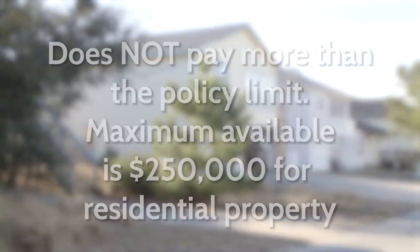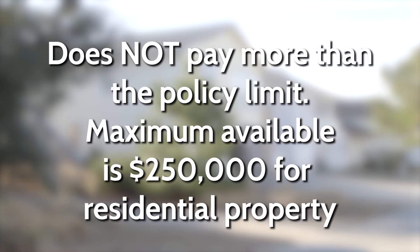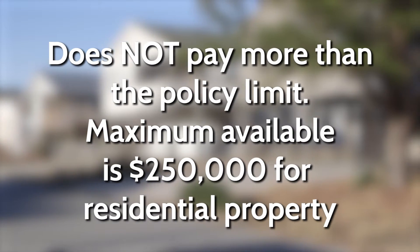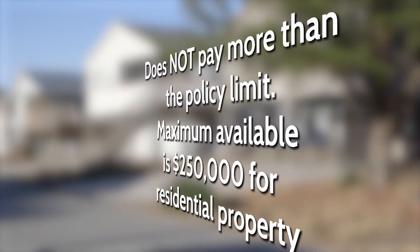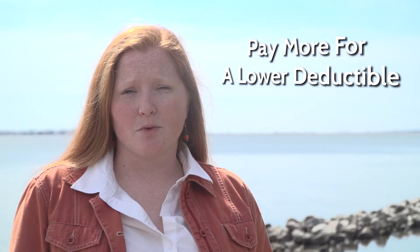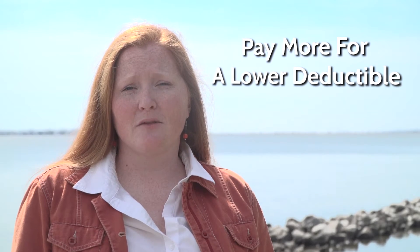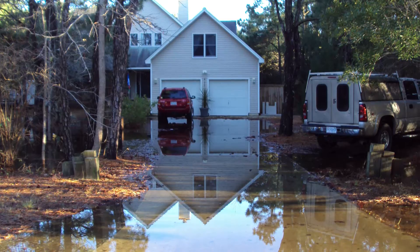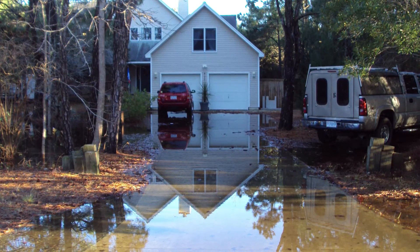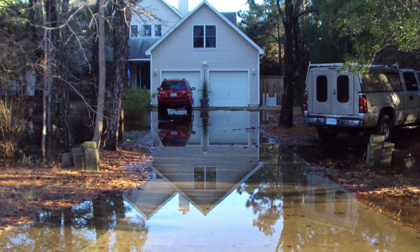A national flood insurance policy does not pay more than the policy. The maximum coverage available for any structure is $250,000. When choosing a deductible for your flood insurance policy, pay a little bit more for a lower deductible. The lower deductible will help you in the event of making a claim. Once you've experienced a loss, you don't want to have to worry about covering a higher deductible. There will be more important things for you to take care of.